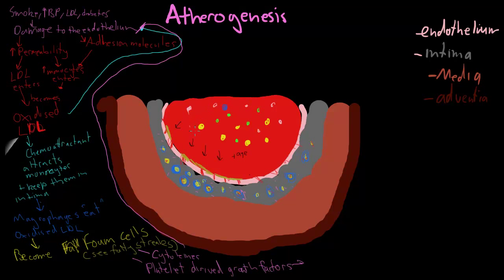Combining the cytokines and the platelet-derived growth factors being produced, what that does is cause the migration of smooth muscle cells. So if you imagine in the media, there are a lot of smooth muscle cells, and this actually causes these smooth muscle cells to enter into the intima where they proliferate. So it causes migration and proliferation of smooth muscle cells.